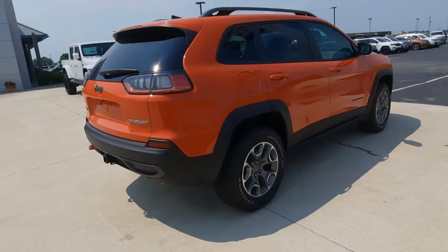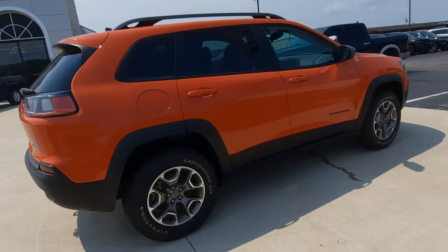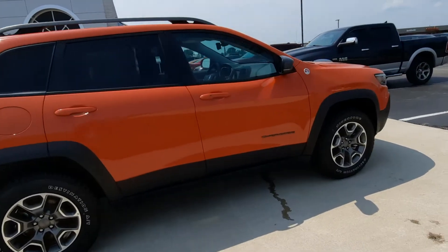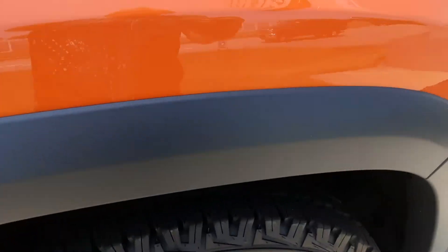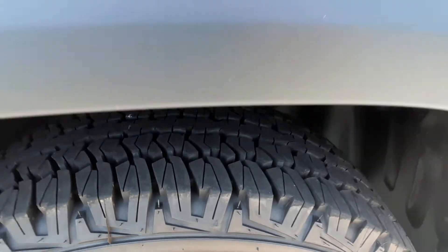Outside's in good shape. Tires look good — there's one for an example.